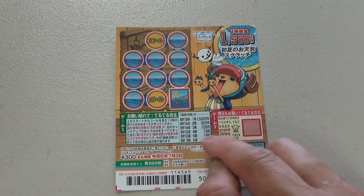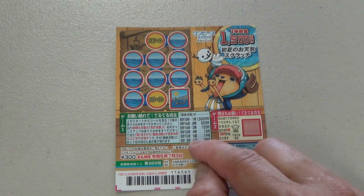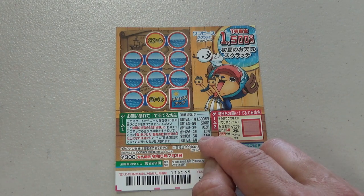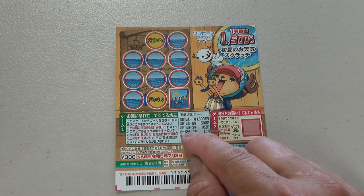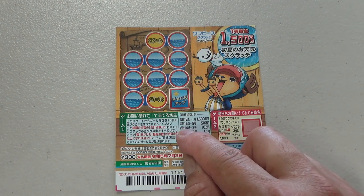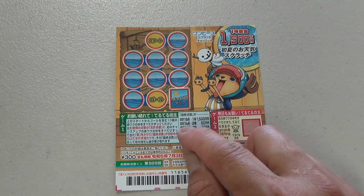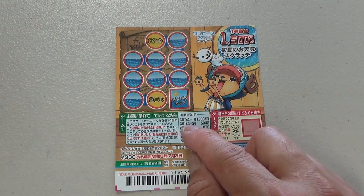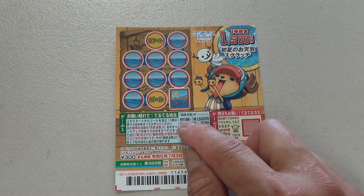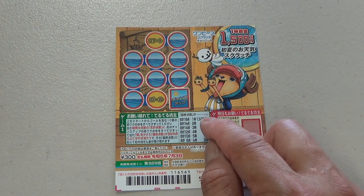If you sum up 8 points, that is the 6th prize — you win 300 yen. If you sum up 10 points, that's the 5th prize — you win 700 yen. If you sum up 12 points, that's the 4th prize — you win 100,000 yen. If you sum up 14 points, you win the 3rd prize: 100,000 yen. If you sum up 16 points, that's the 2nd prize — you win 50,000 yen. If you sum up 18 points, that is the 1st prize: 1,500,000 yen.